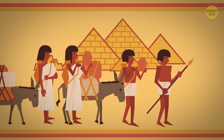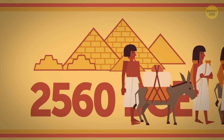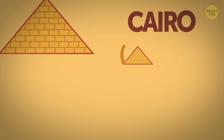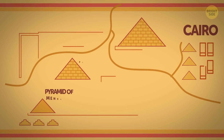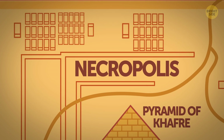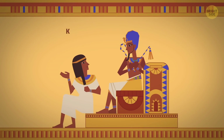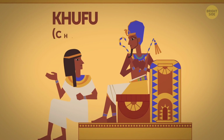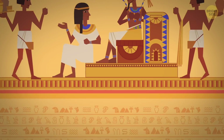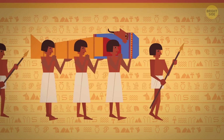This architectural masterpiece was constructed around 2560 BCE on the Giza Plateau, in the suburbs of modern-day Cairo. It was the first of three pyramids built in the area, which made up the so-called necropolis of ancient pharaohs. The Great Pyramid was conceived as a tomb for Khufu, whom you may probably know as Cheops. He was the second monarch of the 4th dynasty, and reigned in Egypt for over a century during the period called the Old Kingdom.